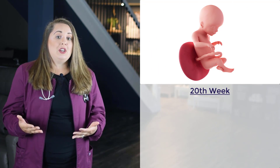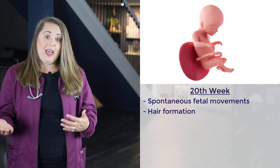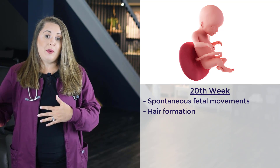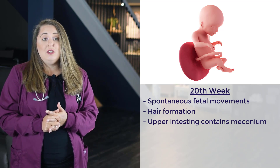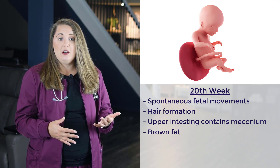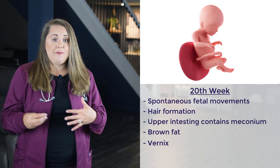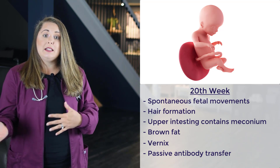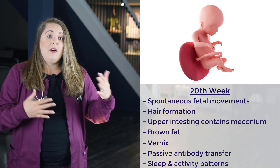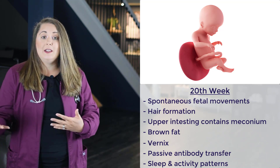The next milestone is the 20th week of gestation. By now the mother can possibly sense spontaneous fetal movements. There is also hair formation on the head down to the eyebrows, and the fetus will begin losing forehead hair as the pregnancy progresses. The upper intestines contain meconium, the baby's first stool. Brown fat starts to form behind the kidneys, the sternum, and the posterior neck. A thick white coating called the vernix begins to form, whose main job is to cover and protect the skin. Passive antibody transfer from mom to baby begins, and sleep and activity patterns for the fetus are now evident — mom will notice movement at certain times followed by periods of rest.